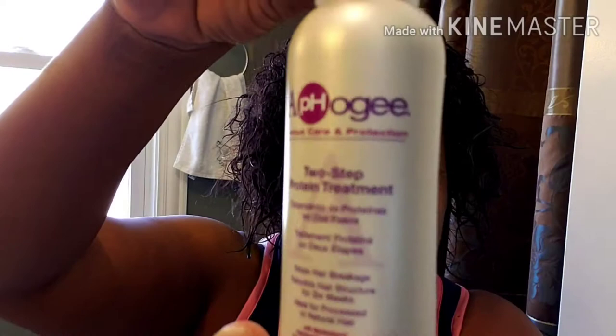Do not put a plastic cap on. The hair is going to get extremely hard. I forgot — this is really sticky too. So you'll want to use some gloves. But this is the two-step protein treatment.